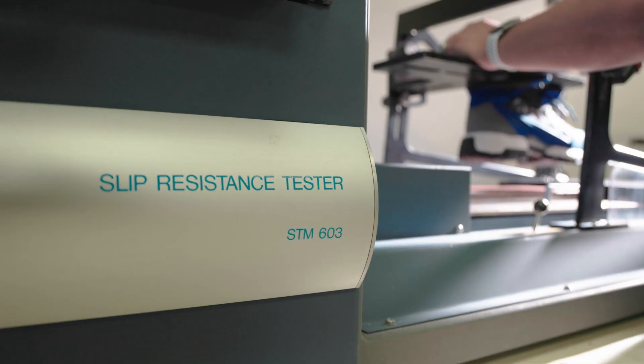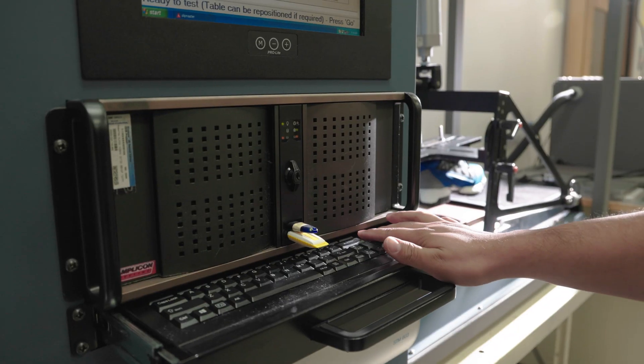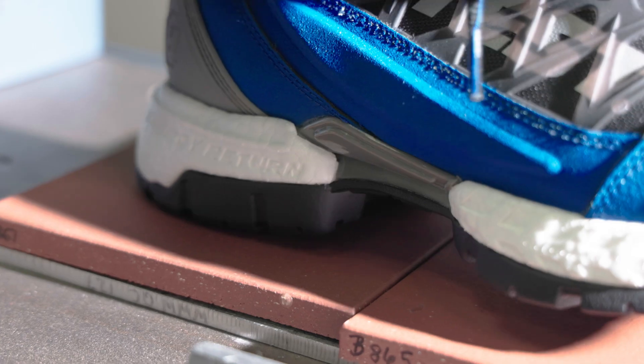Here at HITEST, it's very important that we follow the industry-leading safety testing standards. ASTM has released their new test specification. There hasn't been a test method or test specification that we can follow for safety footwear in quite some time.